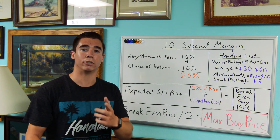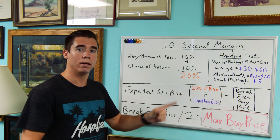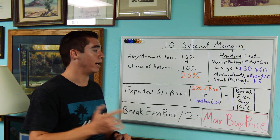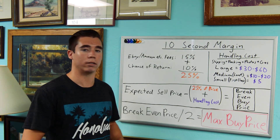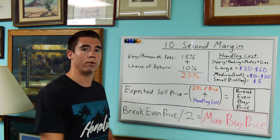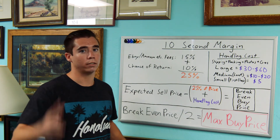What I'd recommend is — we're including in the description a link to a picture of this whiteboard. Make your own little cheat sheet, take a picture of it on your phone so you always have it with you, and bring it wherever you source your products — garage sales, whatever. Go through your equations and you'll never overpay for a product again. You've got your margins, there's no more guesswork. I hope you got some good stuff out of this. Have a good day, guys.